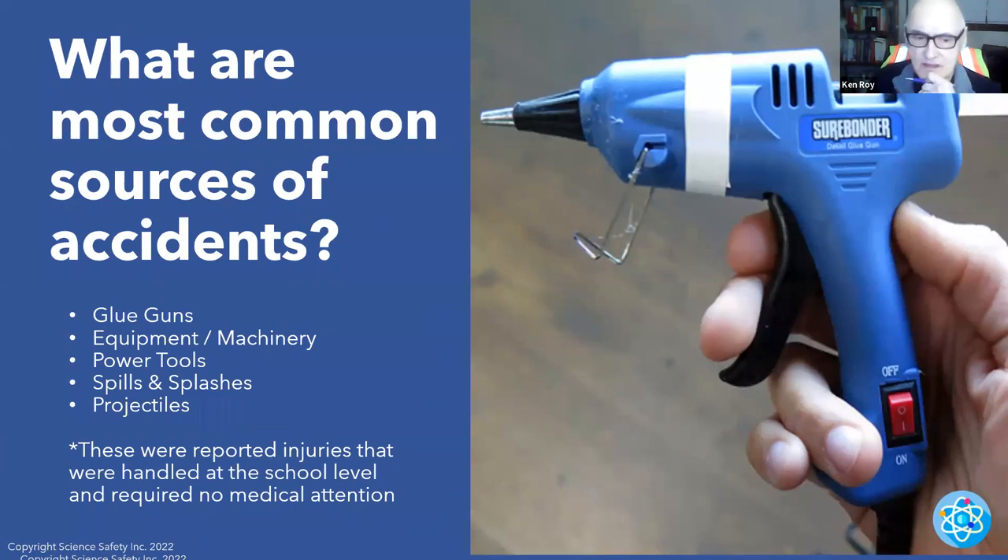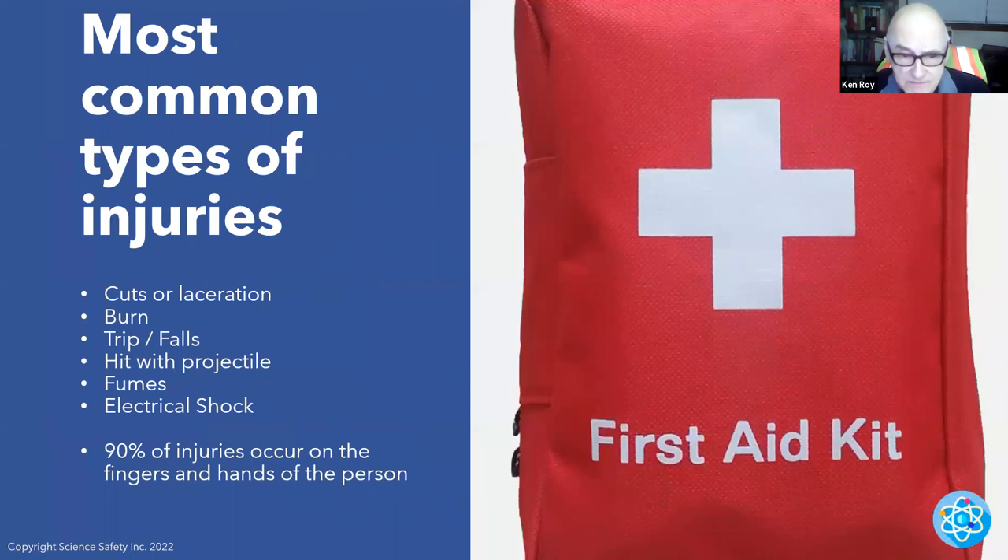What are the most common sources of accidents? Based on research done at Penn State University with Dr. Ty Love — one of the top ones is glue guns, found mainly in STEM, STEAM labs, tech ed, and engineering. Rarely in science. Equipment and machinery certainly across the spectrum; power tools; spills and splashes in chemistry labs; projectiles in physics and general science labs. These represent injuries handled at the school level as well as those requiring ambulance transport.